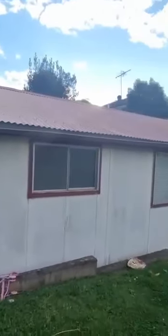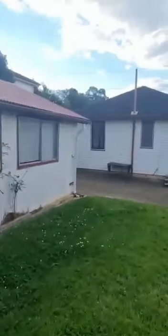And potentially your favourite feature: a large double garage that can actually double up as a teenager's retreat or man cave. Let's have a look.